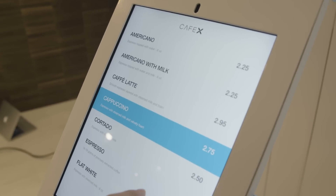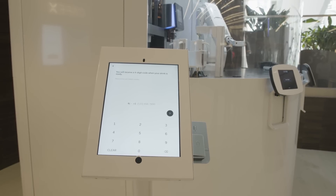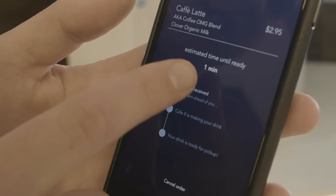You have a bunch of different coffee options. You can pick if you want some syrup, and then you give it your phone number. What it will do is tell you when your order is about to be made and when it's ready, so you can just walk right through, pick it up, and leave.